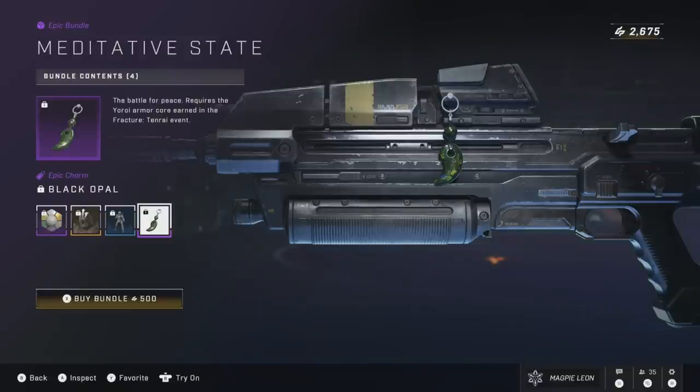The stance and the charm are also cool. I'm not necessarily saying this is good value — there are definitely better options — but I don't think this is terrible.